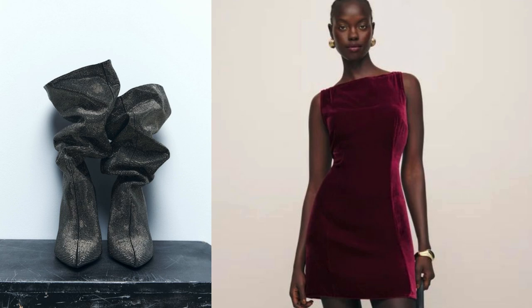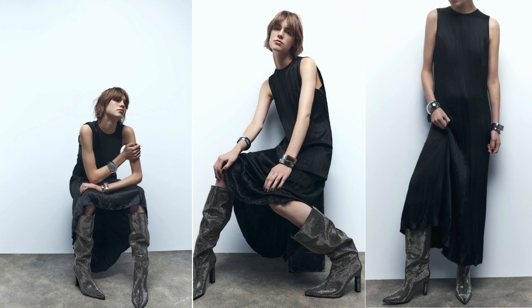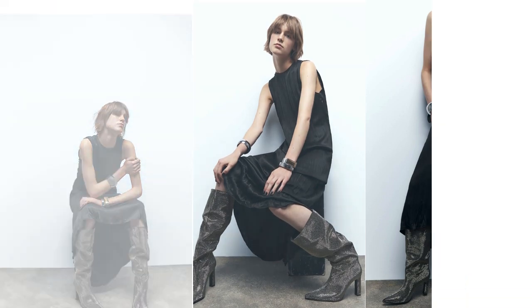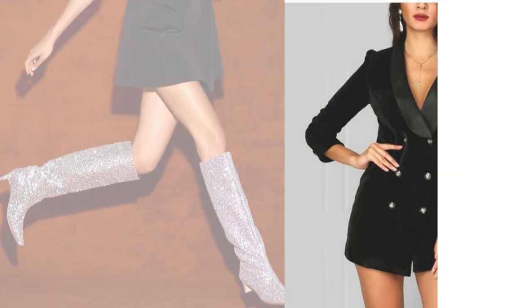Dresses and skirts: shiny-heeled boots can add a chic touch to dresses and skirts. Opt for a mini or midi length to showcase the boots. A bodycon or wrap dress can create a sophisticated silhouette. Pair your shiny-heeled boots with skinny jeans or leather pants for a sleek and edgy look.